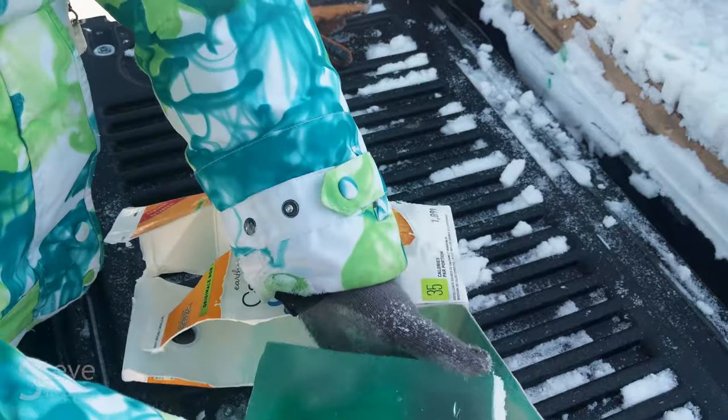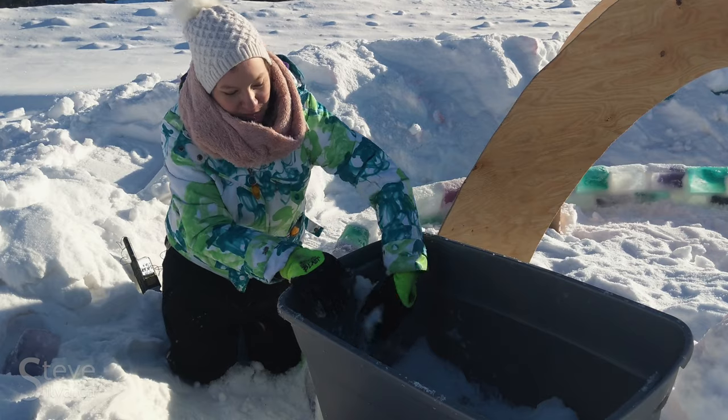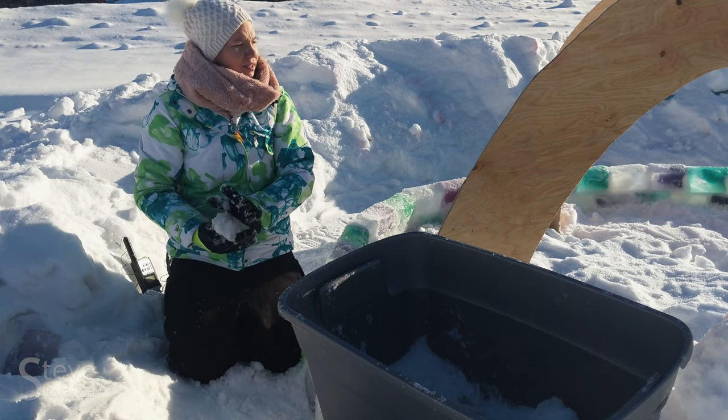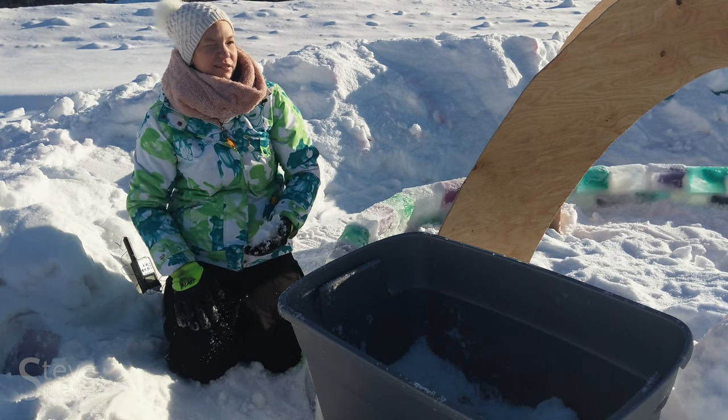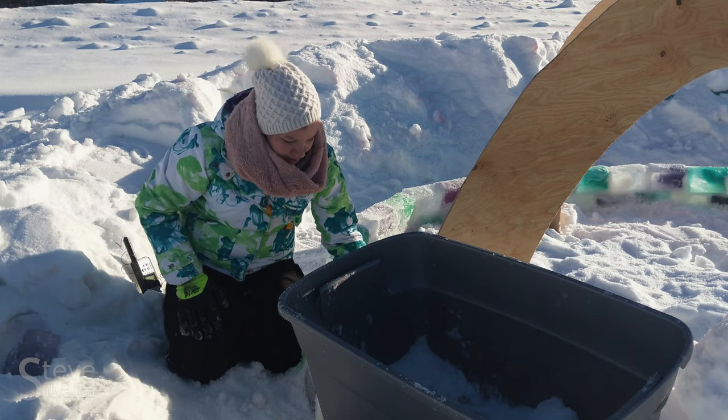I chose the colours because I asked somebody what colours they wanted and they said purple. I thought green and purple would be nice — it would be kind of like Northern Lights colours, so something different this year.